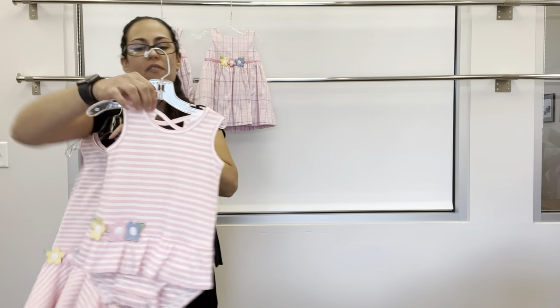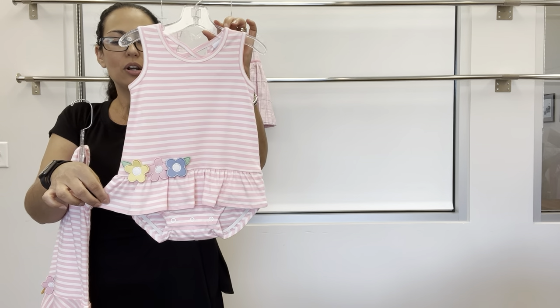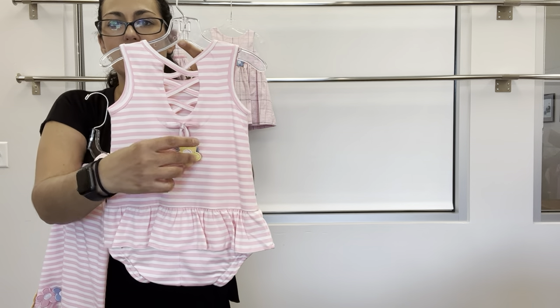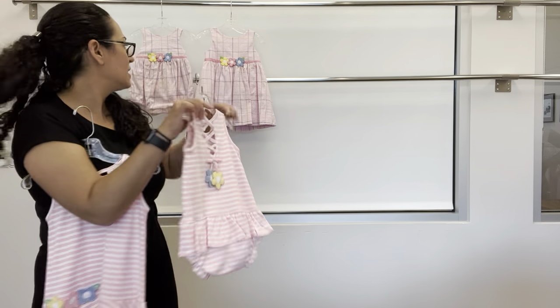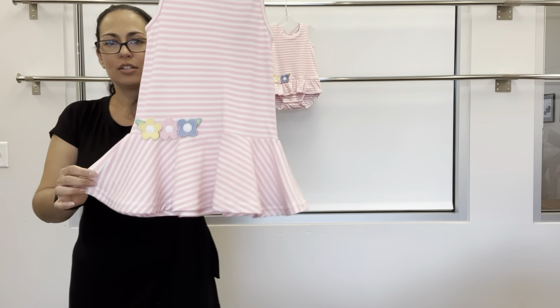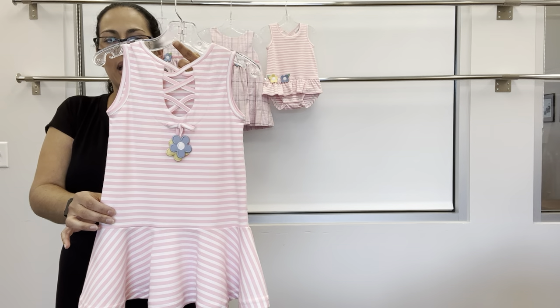We also have a pink and white stripe knit skirted romper with flower appliques and super cute detail in the back — a bow with flower appliques at the end of the ties. And then a dress with drop waist skirt, flowers, and that same adorable back.